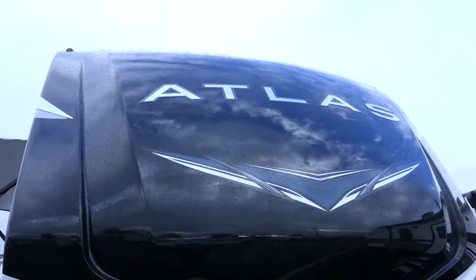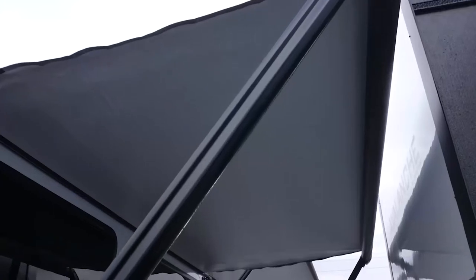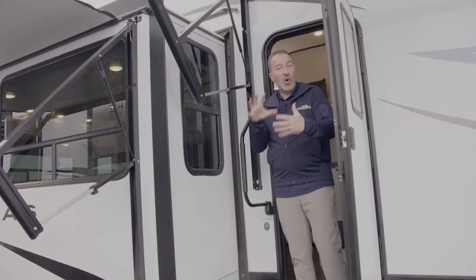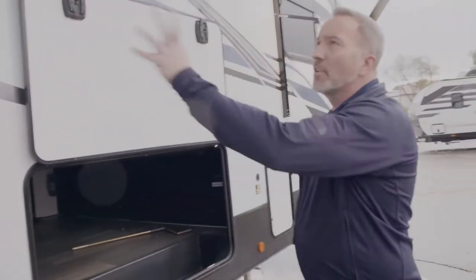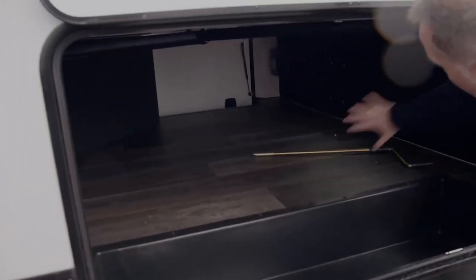As gorgeous as this Atlas 3172 RLKB is inside, let's check out some features on the outside. With the insulation providing three-season camping plus the vacuum bonding of the walls and floor, you barely notice when it's raining. The double awnings on this 3172 RLKB give you the opportunity to get out from under the sun or the elements. Both have adjustable pitch and are 12-volt awnings. Beautiful fiberglass sides, sealed tinted safety windows all around, and finished-off pass-through storage — the basement, as I like to call it.